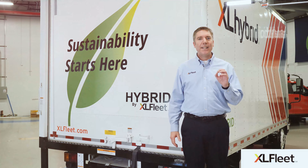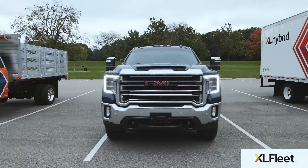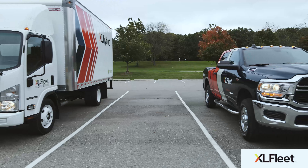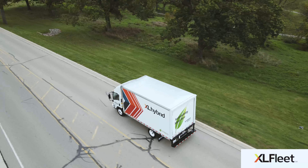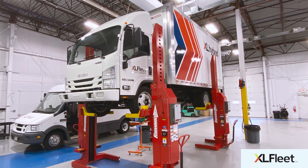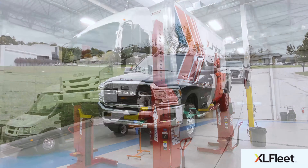To summarize: XL hybrid systems install quickly and easily onto factory OEM vehicles, so they're ready to work in your existing fleet with no driver training, no special fueling infrastructure, and no range concerns. The manufacturer powertrain and warranty remain completely intact, and our hybrid component warranty is up to three years and 75,000 miles.